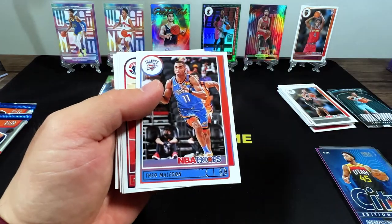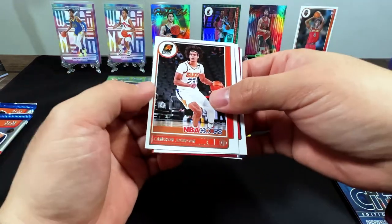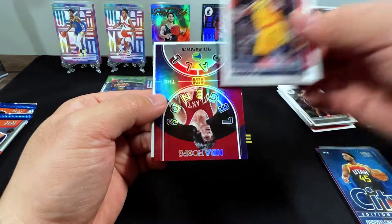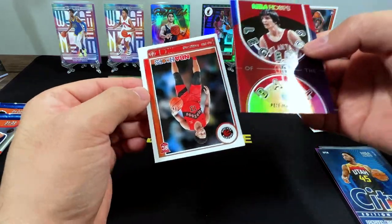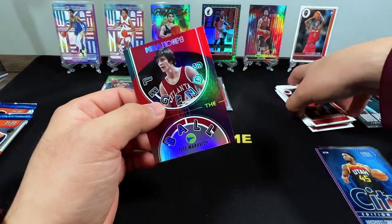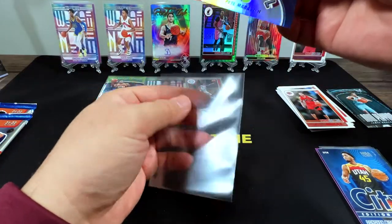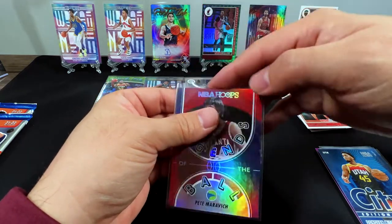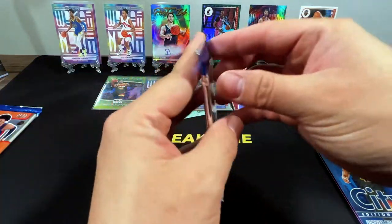Porzingis, Theo Maladon, Danny Green, Cameron, Royce. Pete Maravich — Old School, David Johnson, Pete Maravich — Pistol Pete. Down to two packs.